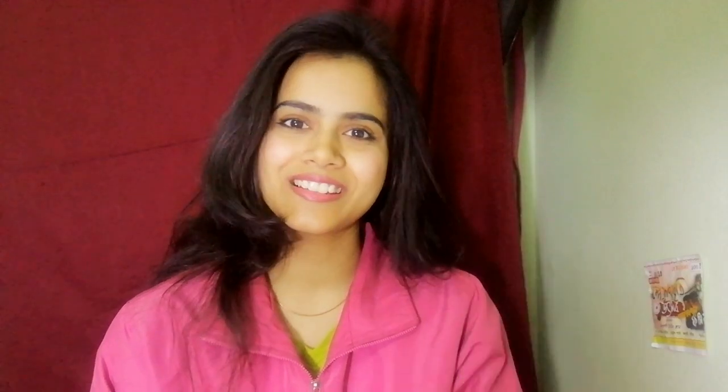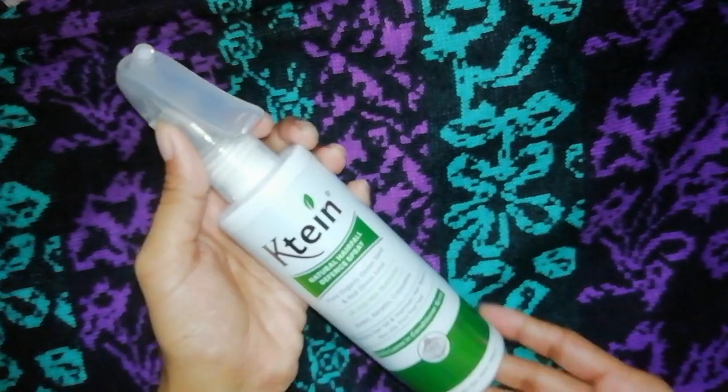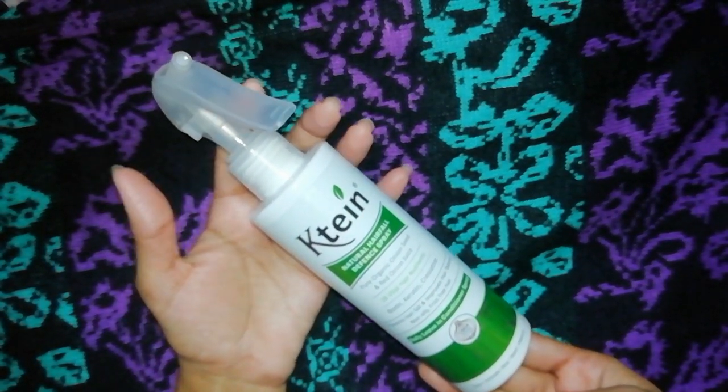This is in the spray form which we get in salons, so we can just spray it in 2 minutes. This is not oil but this is an onion solution. For hair fall problems, this spray bottle is easy to apply and it doesn't change your hair. I have used it for 2 weeks, so today I will share a review with you guys on how effective it is.